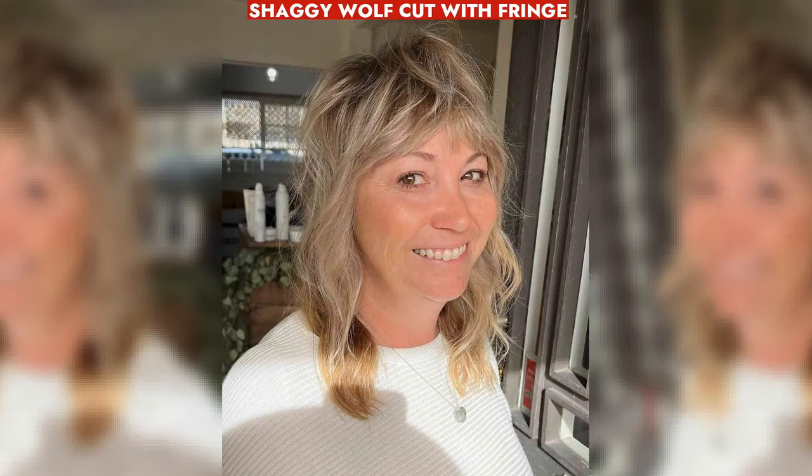Edgy layered wolf cut with fringe offers texture and longevity. Use texture spray for enhanced style.